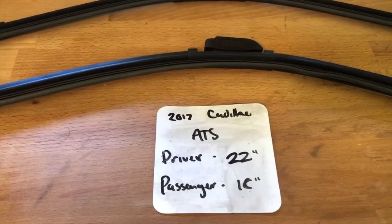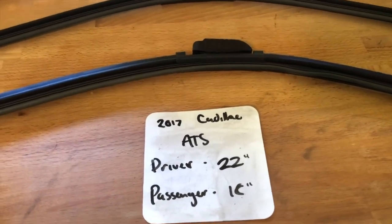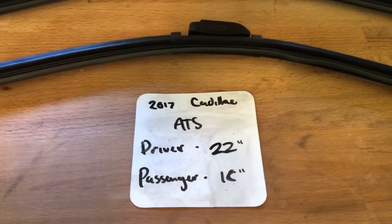You can also check the video description for the most recent price. However, if you happen to know a cheaper place to buy a wiper blade replacement for the 2017 Cadillac ATS, leave a comment and let us know that too.